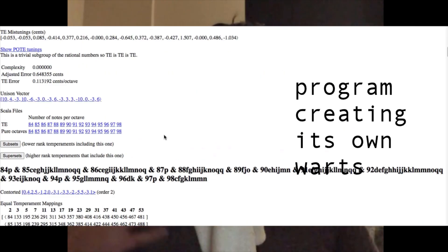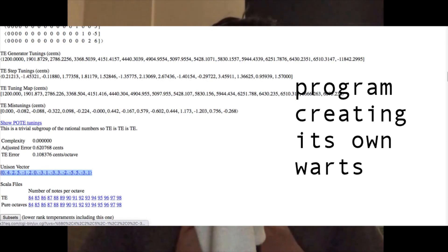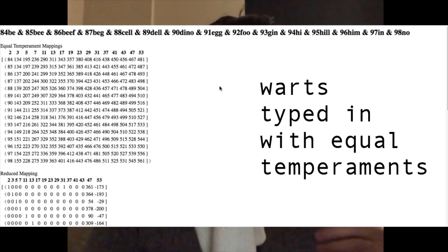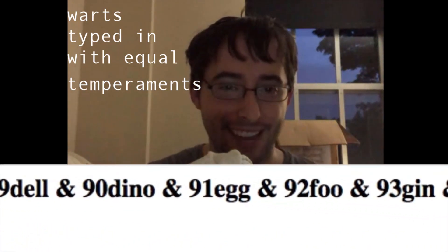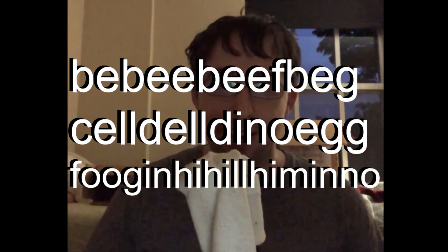In a sense, we were asking the program to do the opposite of what's intended — instead of creating the simplest comma possible, we were saying: create the craziest comma possible. Paul simply used different words to keep track of the warts: be, be, beef, beg, sell, del, dino, egg, food, gin, high, hill, him, in, and no. That's why I call this the BB Beef Beg Sell Del Dino Egg Food Gin High Hill Him In No comma.